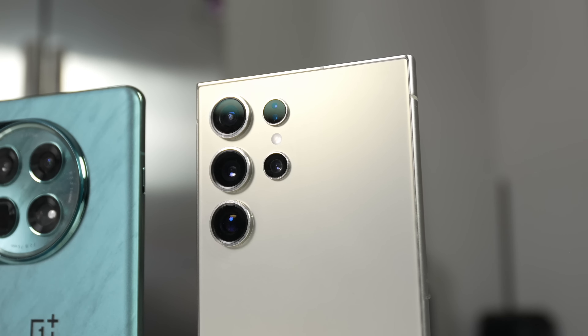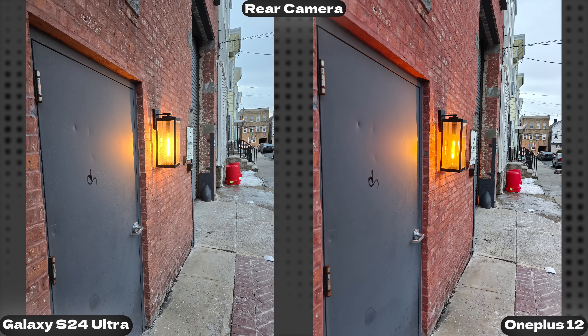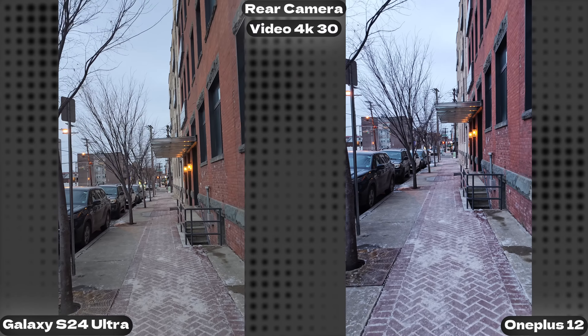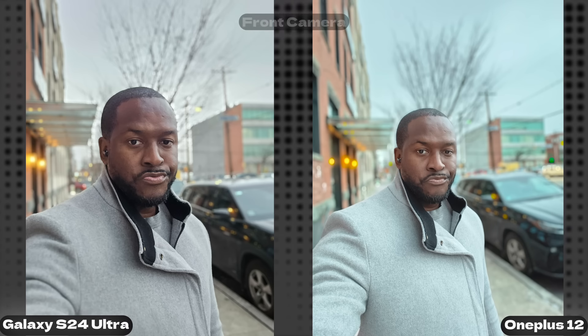Now the main question is the camera — how well does it handle things? Let's see if the OnePlus 12 has made some huge improvements, because we know they did with the OnePlus Open. In terms of video, the Galaxy S24 Ultra still wins — both front-facing and rear video capture. The Galaxy's front-facing camera does 4K 60fps while the OnePlus only goes up to 4K 30fps.